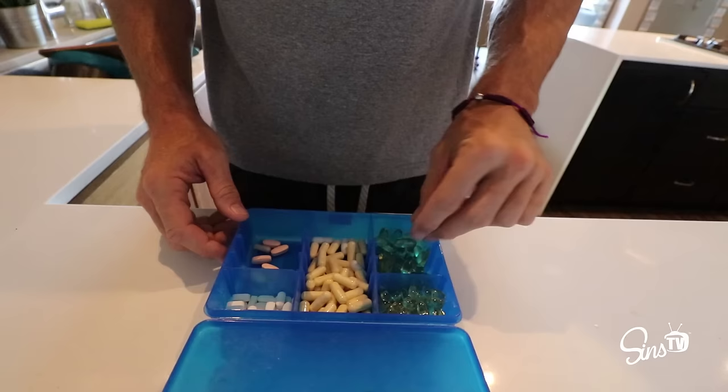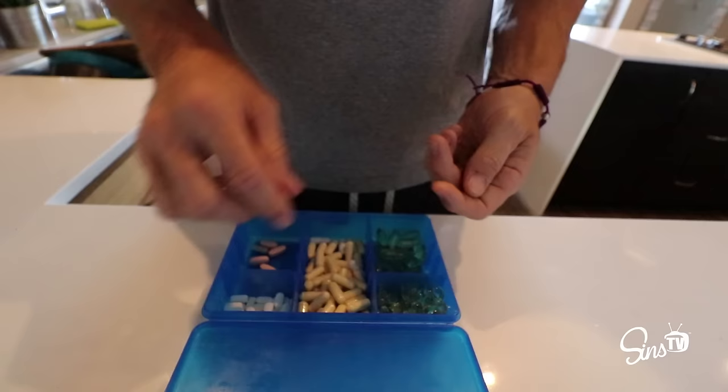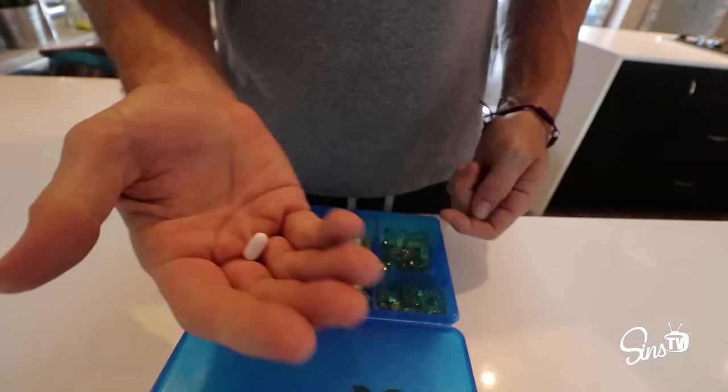Right after breakfast I take my vitamins. I do two fish oils to keep the blood moving in those arteries. I take a vitamin D — if you're not out in the sun for any significant amount of time every day, take that. Vitamin C because we're around a lot of germs every day. And multivitamins because everybody should take a multivitamin.